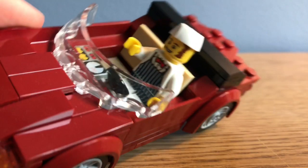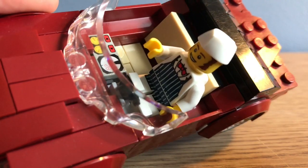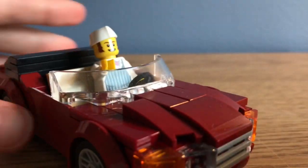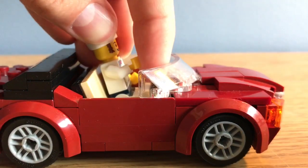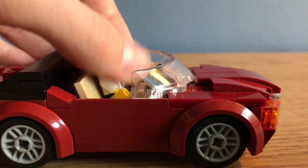He can sit in there — he fits in nicely! Although if you want to put two figures in, you kind of have to bend this guy's arm up like this, and the other guy's arm down like this.